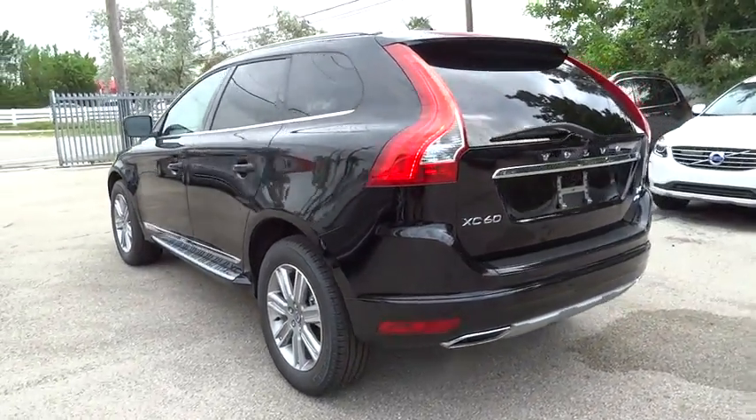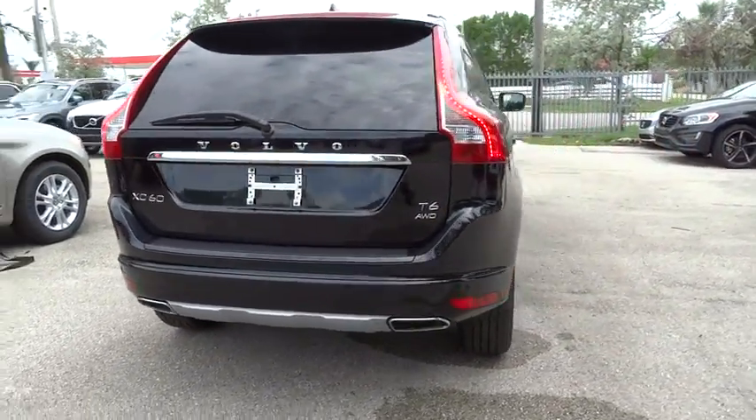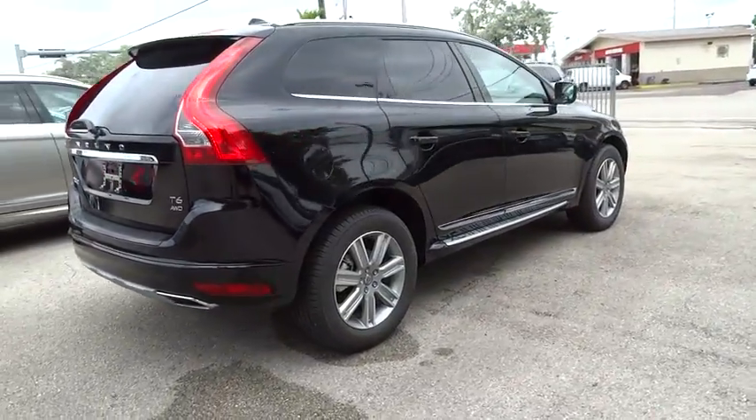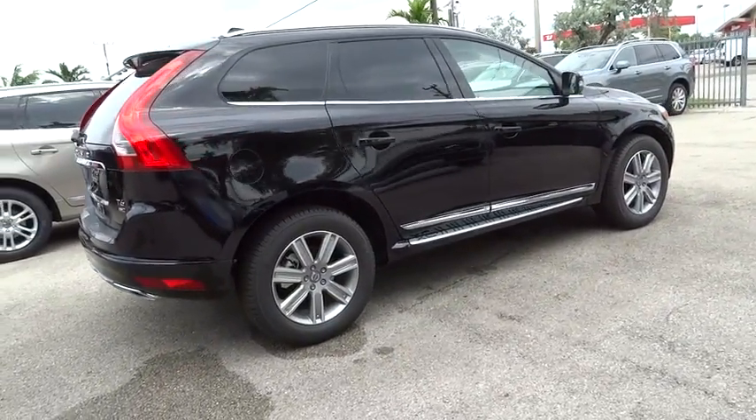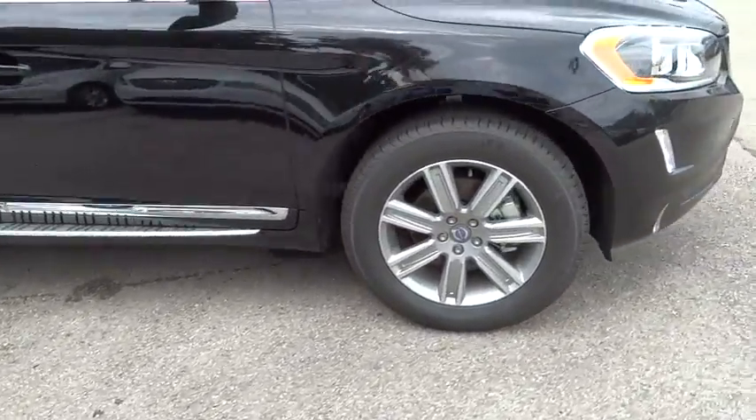Traction control, navigation system, power passenger seats, dual airbags, air conditioning front, alloy wheels, power steering, four-wheel disc brakes, eight speakers, fault lights, trip computer, power windows, electronic stability control.